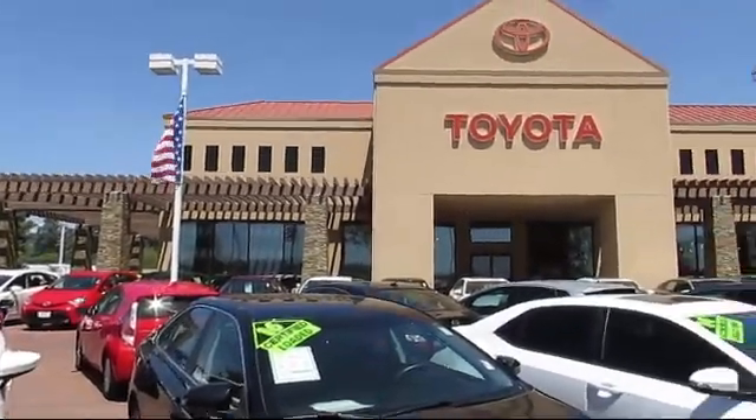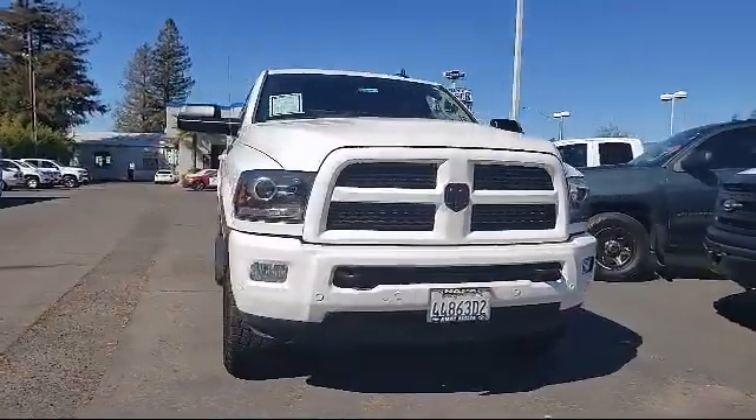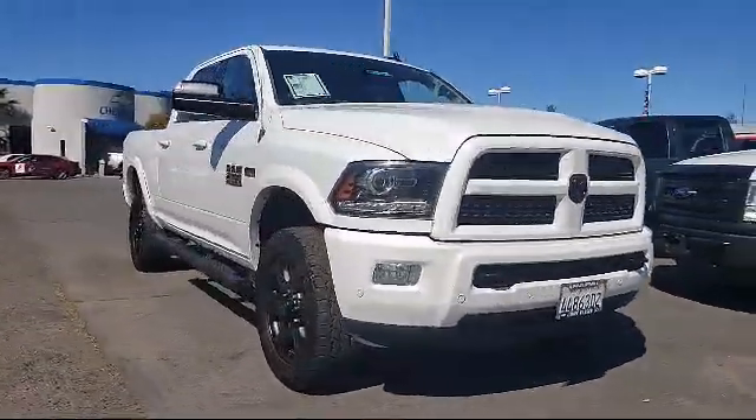Welcome to Jimmy Vassar Toyota, family owned since 1998, and here's a look at one of our great vehicles that comes equipped with split fold down rear seat.